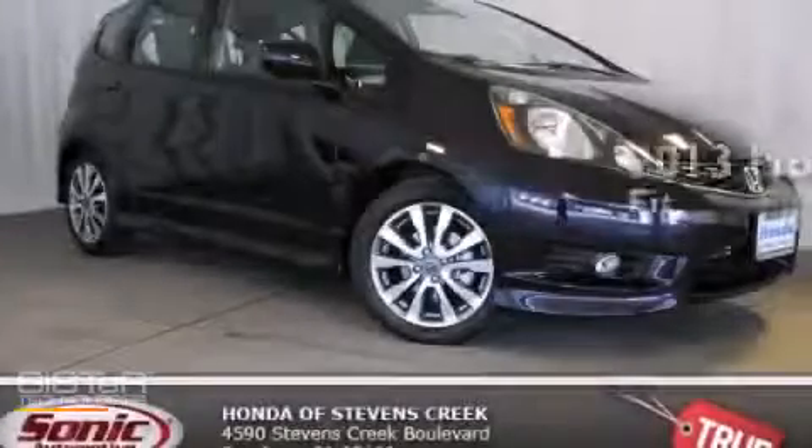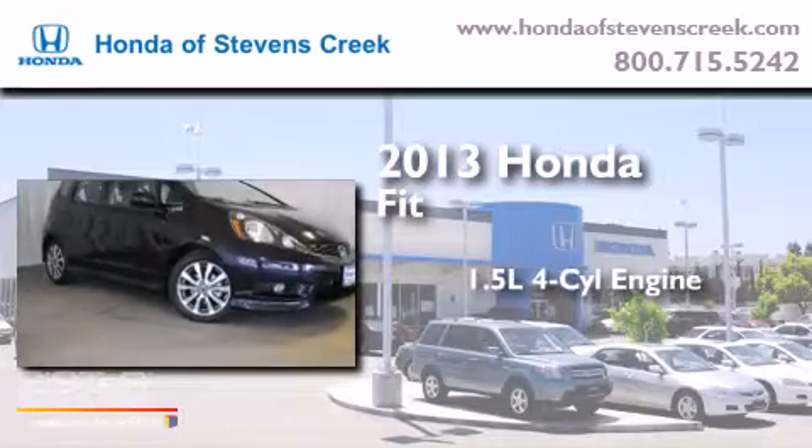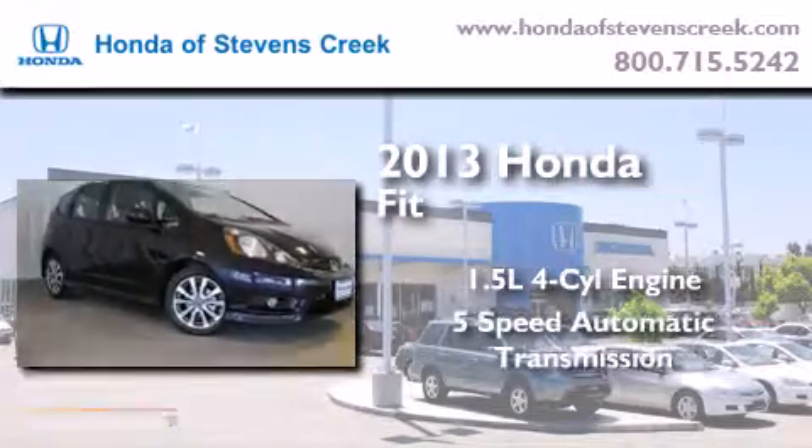This is a brand-new 2013 Honda Fit. It has a 1.5-liter 4-cylinder engine and a 5-speed automatic transmission.